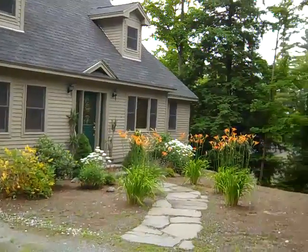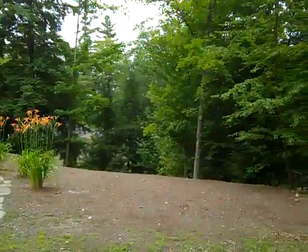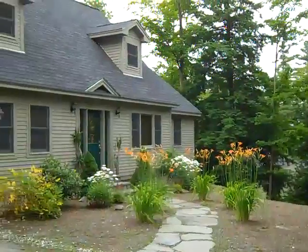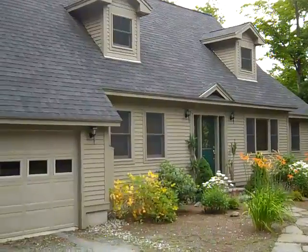Here we are at 17 Allen Drive in Eastman Lakes. Beautiful house, excellent condition, hardwood floors, wood siding.